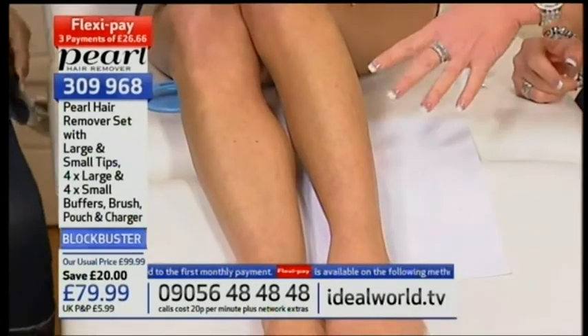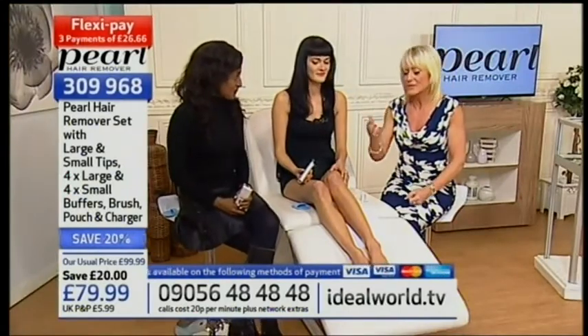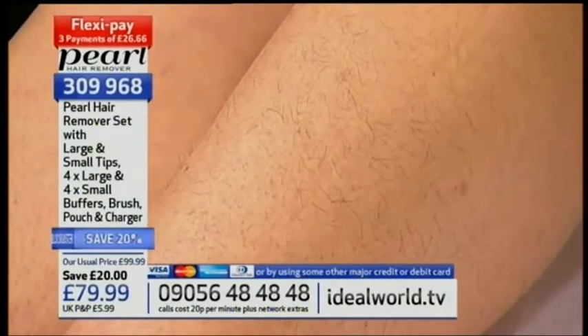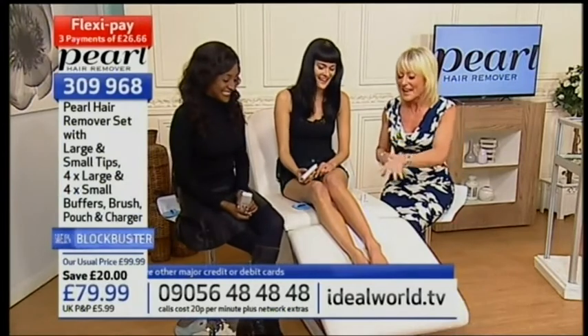Doesn't it always happen — the day someone says 'do you want to go out tonight?' you think 'I didn't shave, I'll have to put trousers on.' We tend to dress according to which areas of our bodies have been shaved. Very unfortunate that this demo was over Valentine's — thank you so much, Julia.